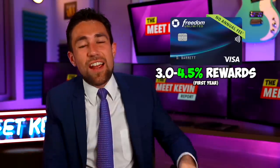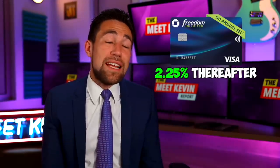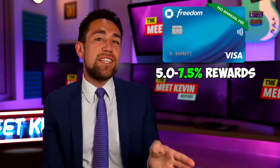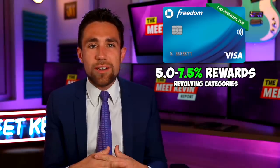While the Chase Freedom Unlimited card is great for 4.5% back on everything when you redeem it towards travel for the first year, and then 2.25% thereafter, there is another Chase Freedom card you might also consider. The regular Chase Freedom card, which we also use, gives you 5% to 7.5% back, depending on a revolving sort of list of categories that update every three months.